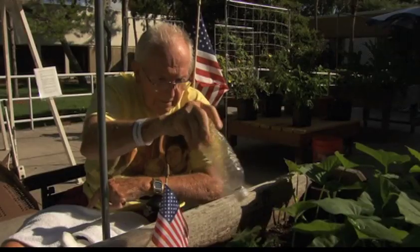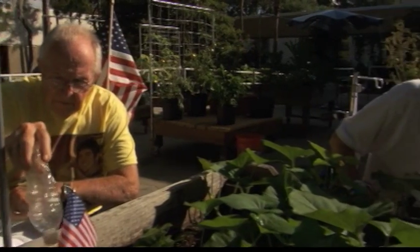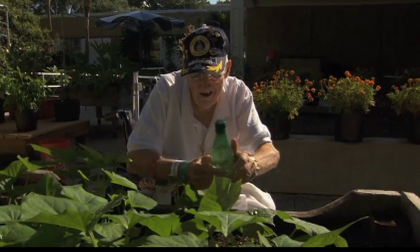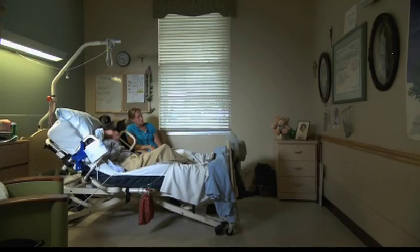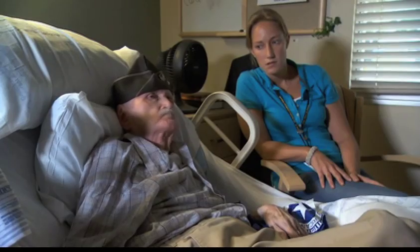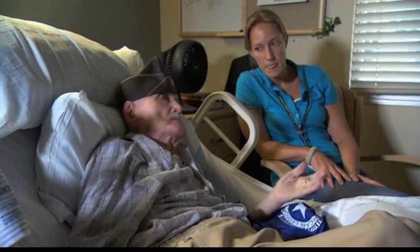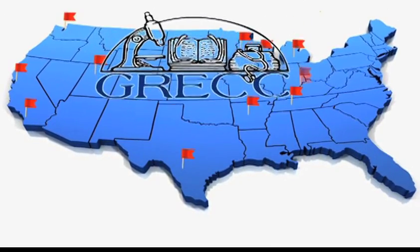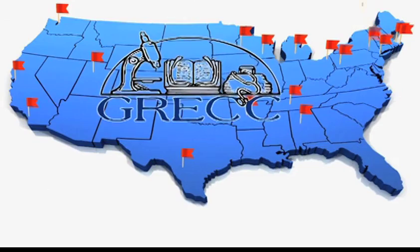In the 1970s, VA realized it needed to plan for an aging veteran population and began establishing Geriatric Research Educational and Clinical Centers, or GRECs, to provide specialized care for older veterans. Today, there are 20 GRECs across the country, and research is a major component of their mission.